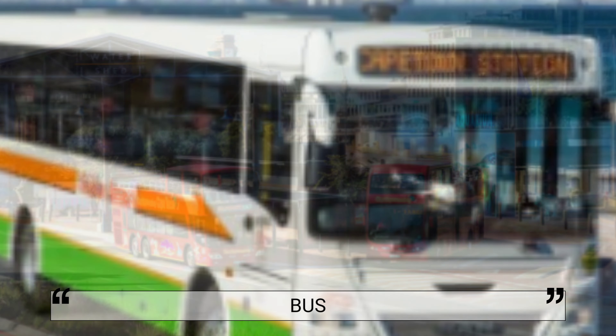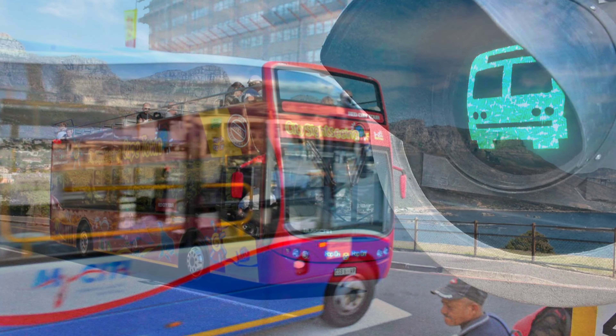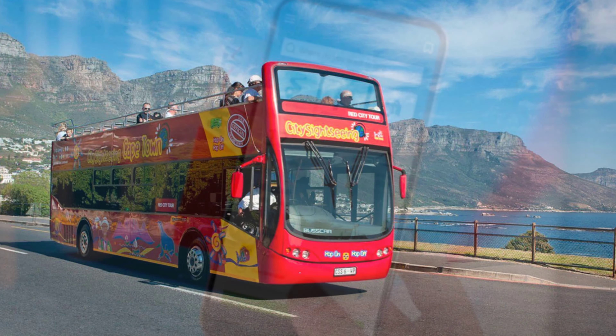Cape Town has a number of private bus companies and commuter bus services, as well as the City Sightseeing Bus. The City Sightseeing Bus is an awesome way to see the city at your own pace as you jump on and off at your leisure.